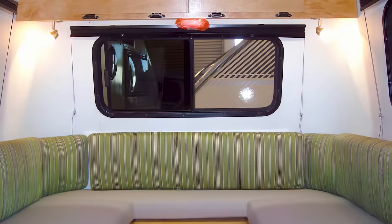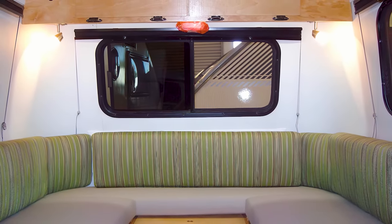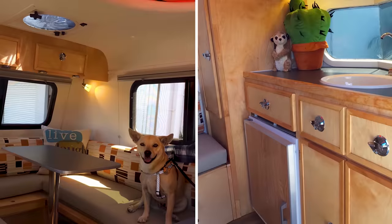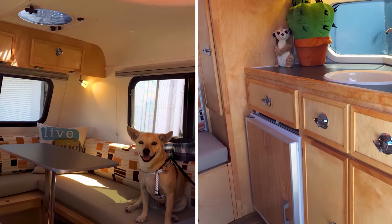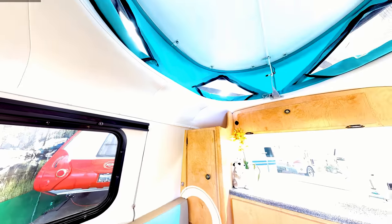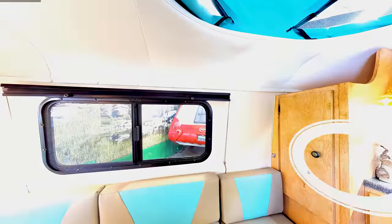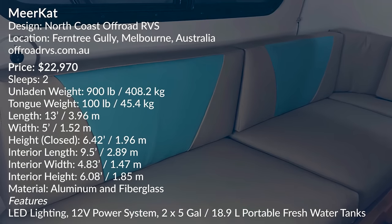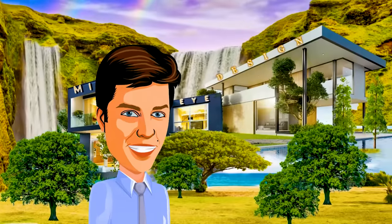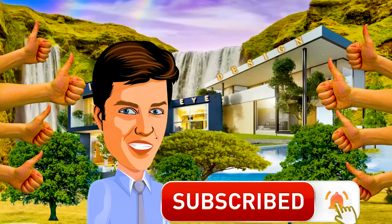Meerkats are built and sold in San Diego, but they can arrange delivery across the United States. Would you consider a mini trailer like the Meerkat for your adventures, or do you need the space and functionality of a higher-end camper? If you enjoyed this video, you can help us out by hitting the like button, subscribing, and keeping up to date on future posts.